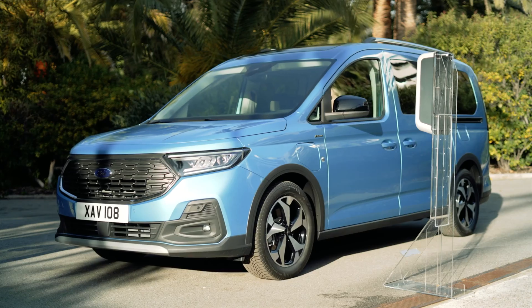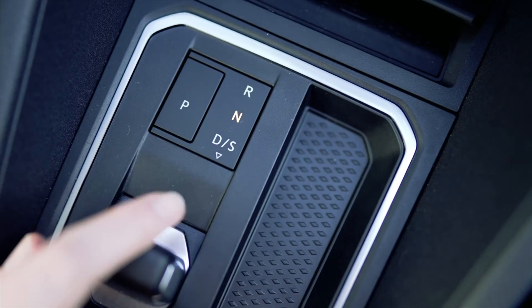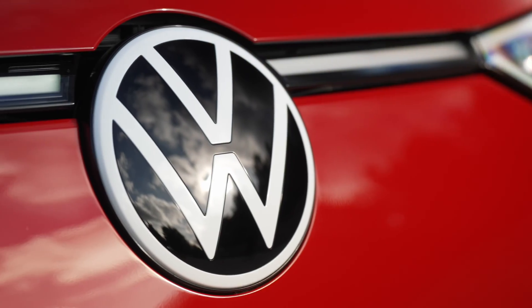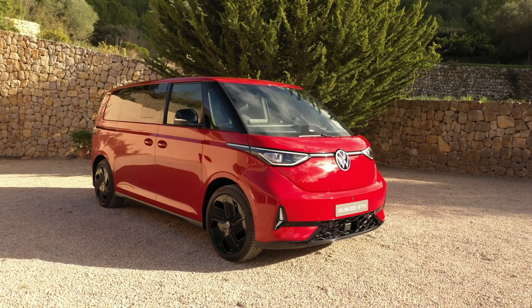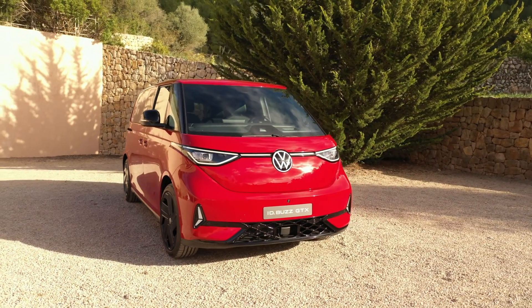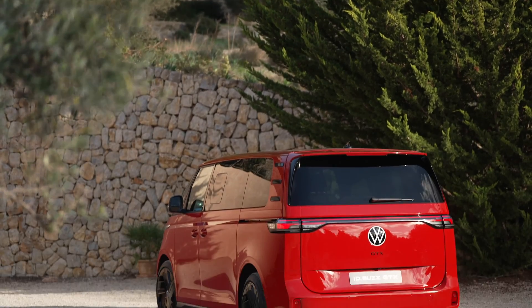The Tourneo Connect PHEV is equipped with a digital cockpit that provides drivers with essential information at a glance. This feature enhances convenience and safety by allowing drivers to monitor key metrics such as speed, navigation, and battery status without taking their eyes off the road.